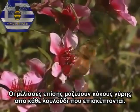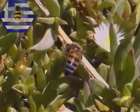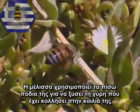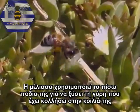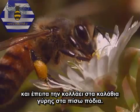It takes more than 5,000 flower visits to make one teaspoon of honey. Honey bees also gather pollen grains from each flower they visit. The bee uses her hind legs to scrape off the pollen grains stuck to its abdomen, and then presses them into the pollen basket on the hind leg.